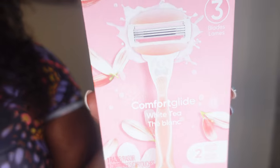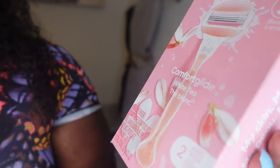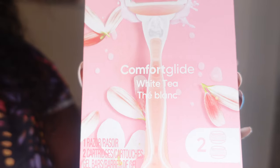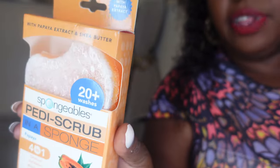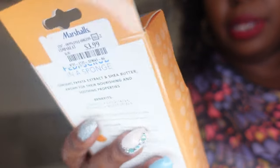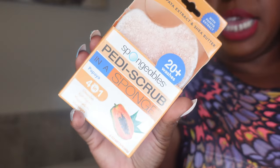For shaving my legs, I got this White Tea Vanish Gillette Razor — it comes with three blades in the box. I also have this patty scrub, which is about the only thing that did not come from Target. I use it in between my pedicures. It says up to 20 washes but I probably use it twice. They're only about $3.99 and I get them from Marshalls, TJ Maxx, or Ross.